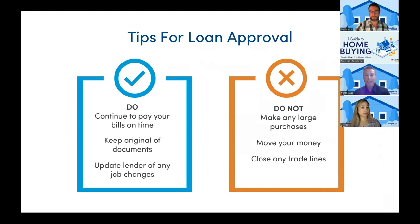Some of the don'ts: don't make any large purchases, whether on a credit card, purchasing a car, or co-signing for a relative — all of these could have negative impacts when qualifying. Moving money: all of your down payment will need to be sourced, so if you are transferring funds, depositing cash, or liquidating stocks, let your lender know so you can get a game plan. Closed trade lines: a lot of buyers may look at paying off debt during the process, but the last thing you want to do is pay off a credit card and then close the trade line, as that could negatively impact your credit and affect your interest rate.